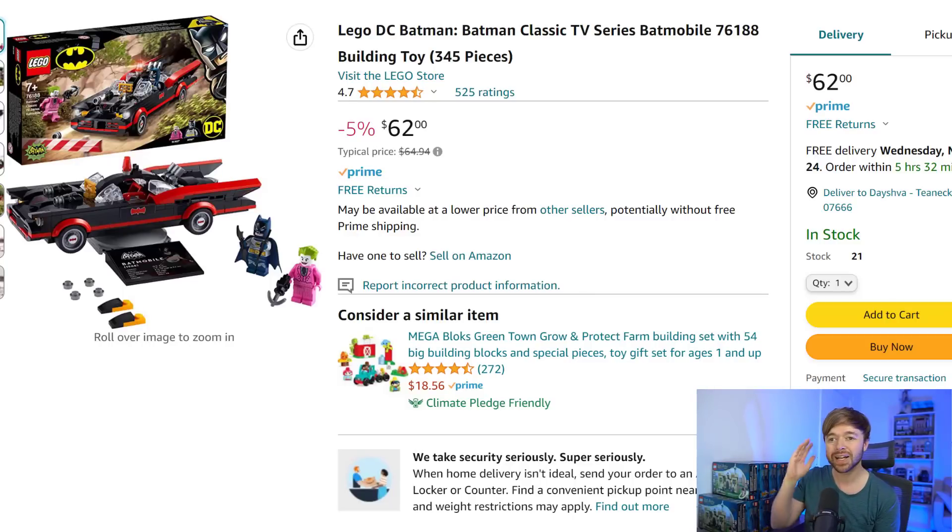First up, we have the Batman Classic TV Series Batmobile, set 76188. What an incredible set — it was super popular and exclusive, so you couldn't get it in all stores depending on where you are in the world. In the US, it was exclusive to Walmart, so it wasn't heavily produced and was a little undersupplied, which has definitely helped values creep up in the aftermarket.